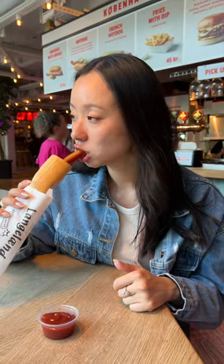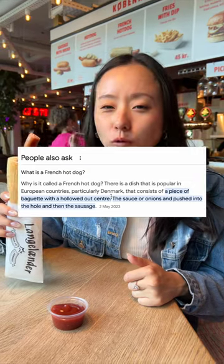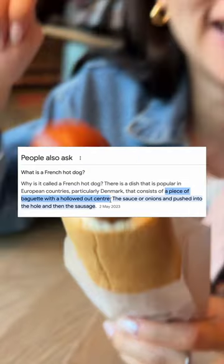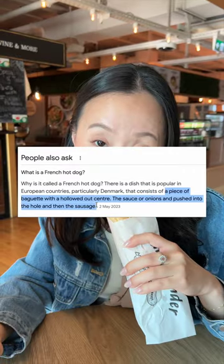What exactly is a French hot dog? According to Google, French hot dogs are popular in Denmark. It's a piece of baguette with a hollowed-out center where the sauce and onions are pushed into the hole along with the sausage, and this is literally what this is.